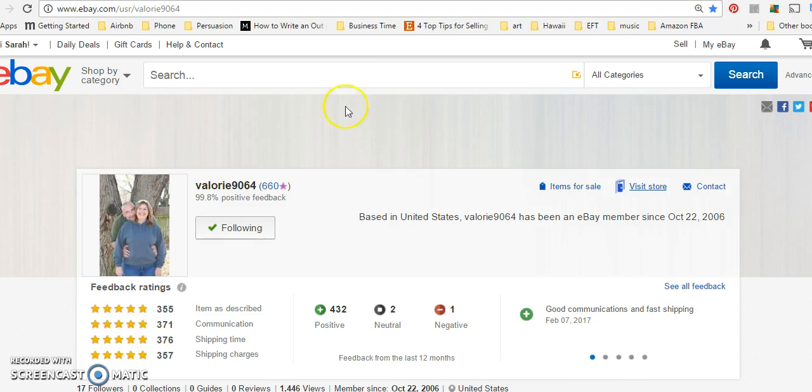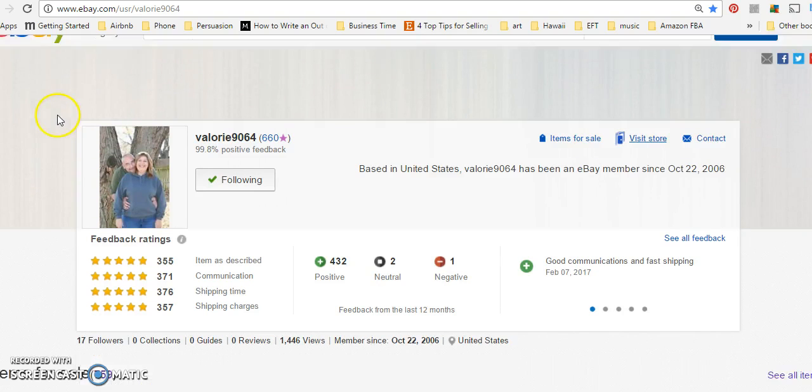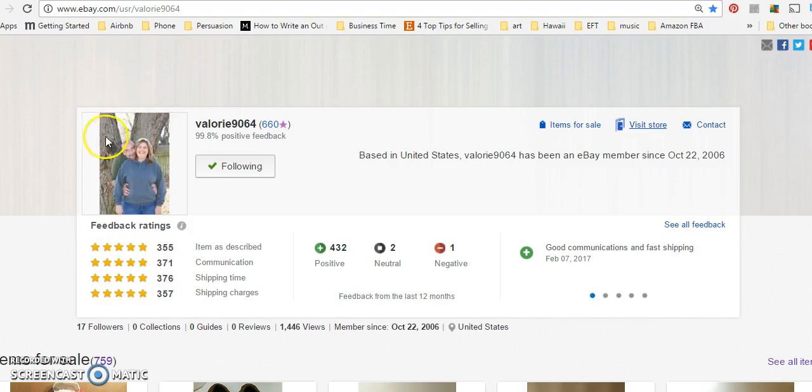Okay, so this is Valerie's about page. I want to say good job — I can see right now that you are a real person, and you have near-perfect feedback. The only suggestion I have for this page is to add a little something about yourself and what you sell, because that will help you rank higher in search. If you mention a brand like J.Crew, for example, that helps. This is a default bio that eBay puts in and it's not helping you in search.